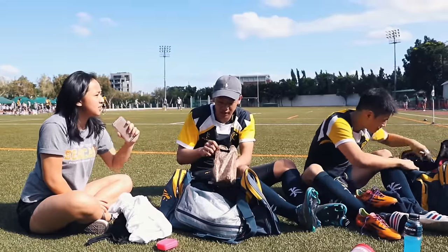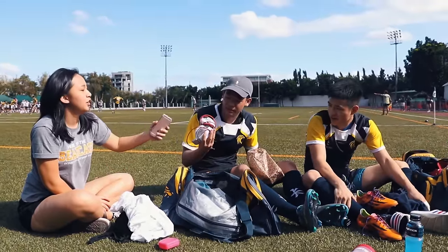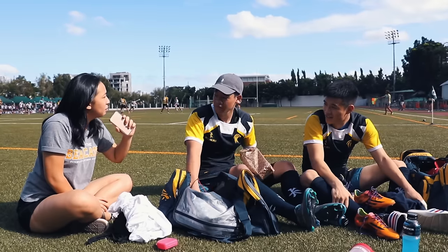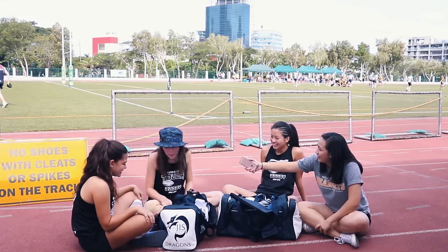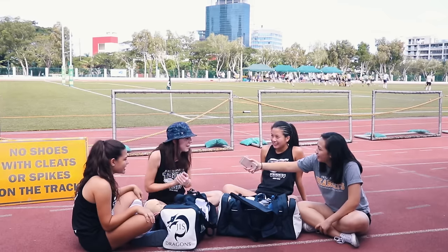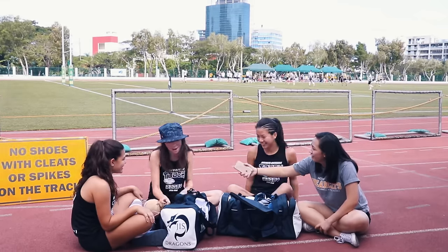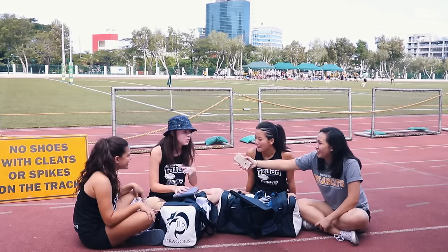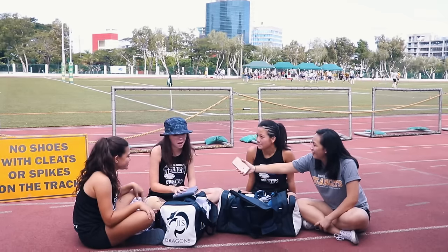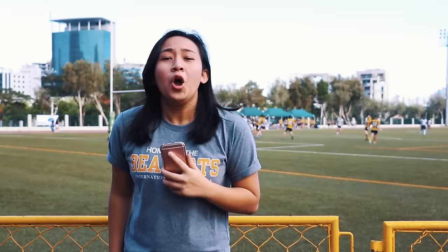Do you have any good luck charms? These are my good luck charms. I see music — what's your go-to pump-up song? Power by Kanye West. That's a good one. A picture in my wallet, which I like to think about before the game. What's it a picture of? I have one of my old coach, which I'm really close to, and one of my family. Aww, guys, that's cute.